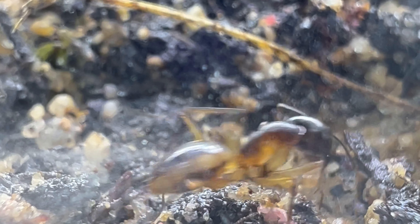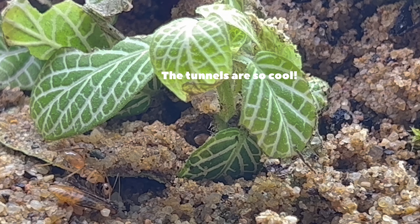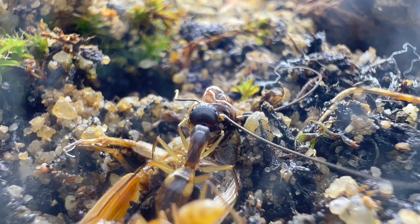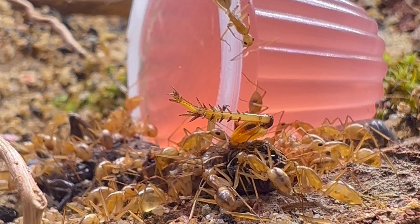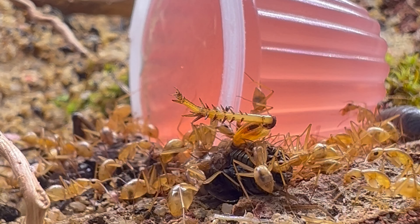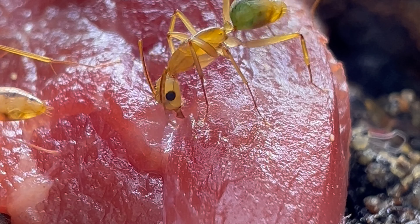These majors have really cool colorations and different colors compared to the standard workers. The majors that decide to come out and feast aren't actually the largest of the majors yet — I'd say they're probably halfway there. But the really big super majors that do grow are awesome; they literally match up to the size of the queen. I fed them a piece of steak and you can see the workers just going to town on it.